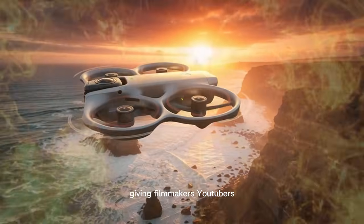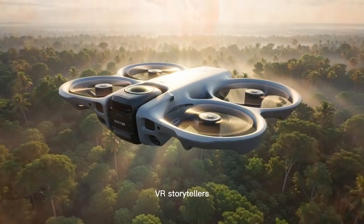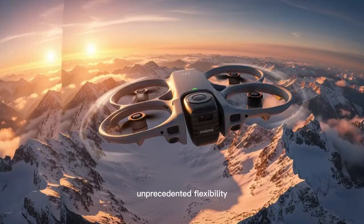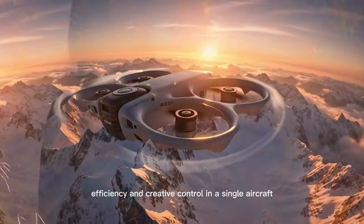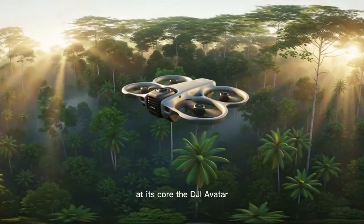This gives filmmakers, YouTubers, travel vloggers, action sports creators, VR storytellers, and professional aerial cinematographers unprecedented flexibility, efficiency, and creative control in a single aircraft. At its core, the DJI Avata 360 concept is built around the idea of convergence.